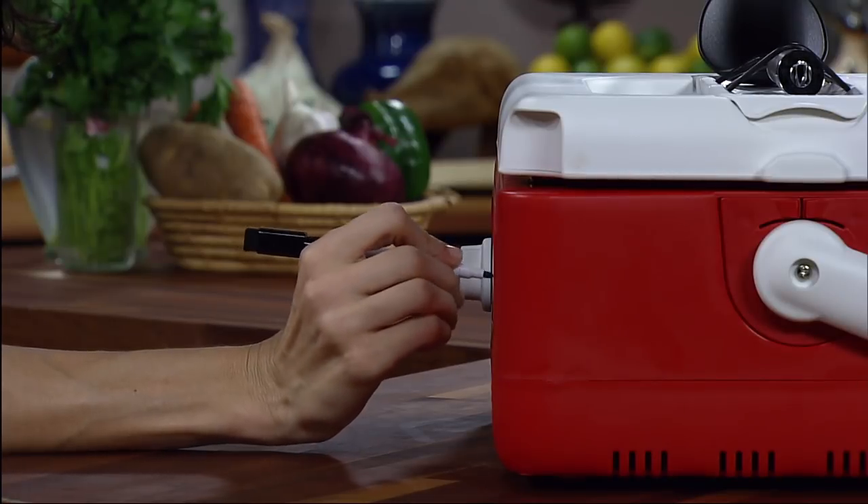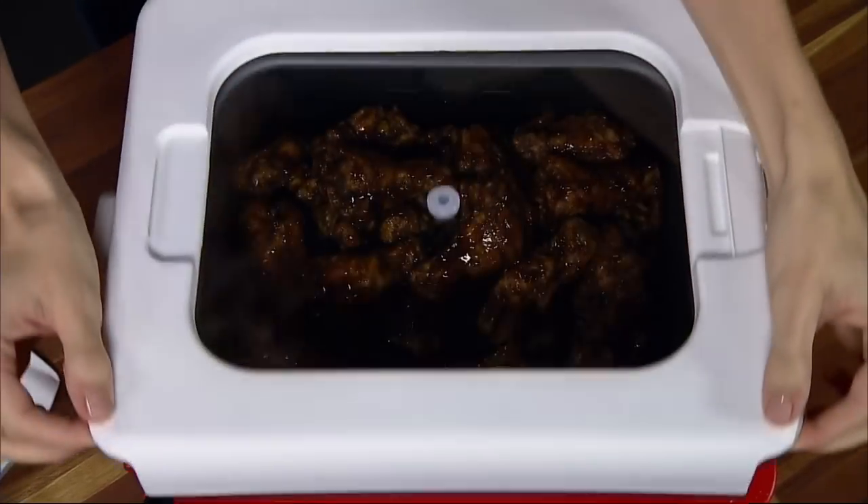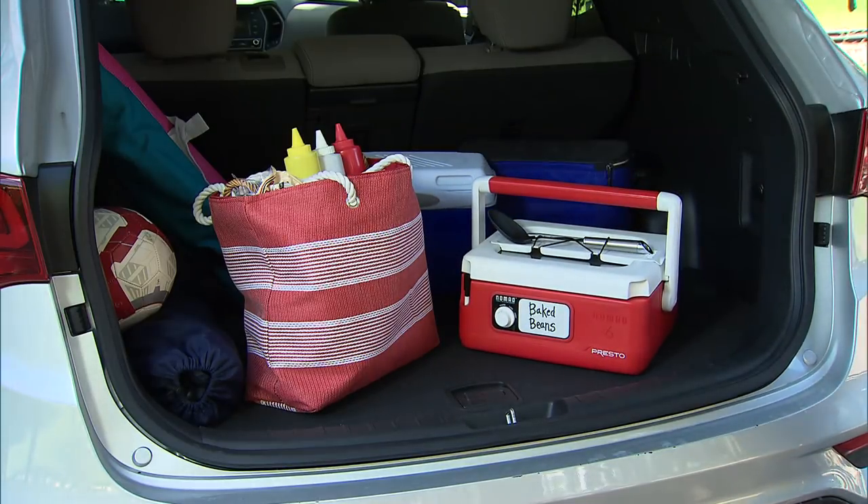A marker and built-in dry erase board are included. The large see-through glass window is ideal for buffets, and the rugged, wide-profile design helps prevent tip-overs while traveling.